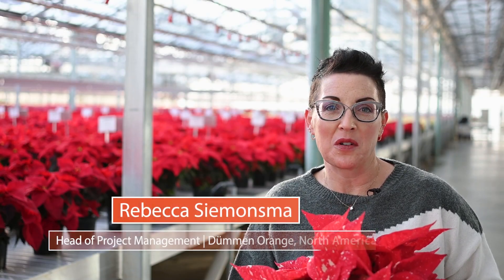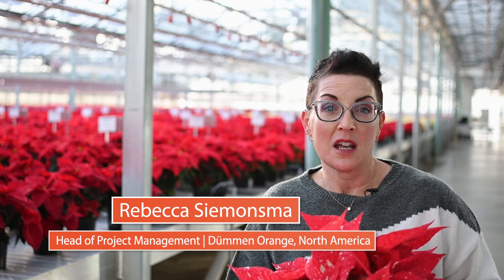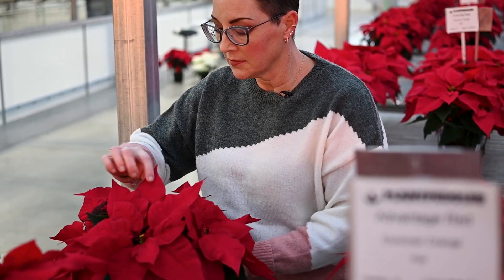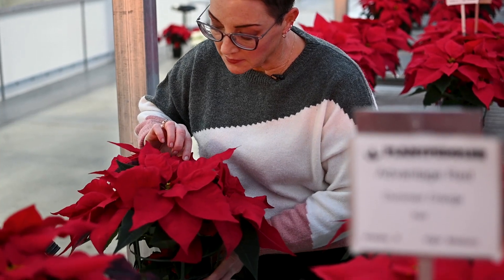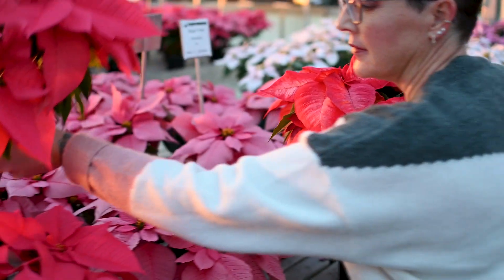Hi, I'm Rebecca Simensma, Head of Product Management at Dumont Orange North America. A winning poinsettia program doesn't need to be complicated. Variety selection is key. At Dumont Orange, we have a poinsettia for every selling window and every market need, and we're here for you to help you be successful.